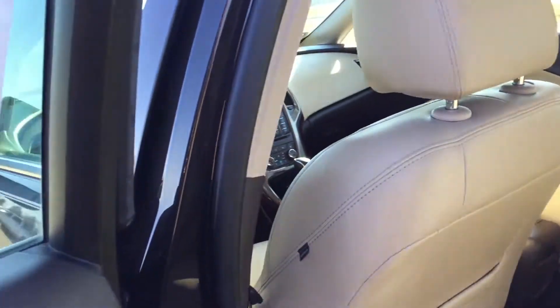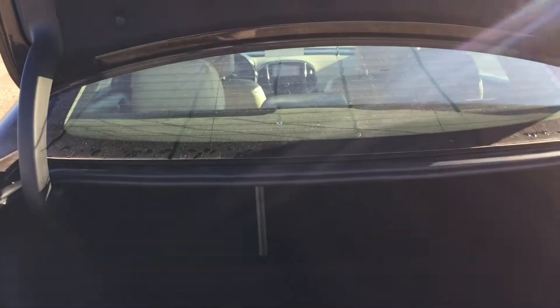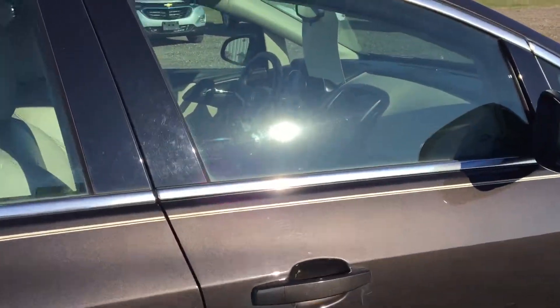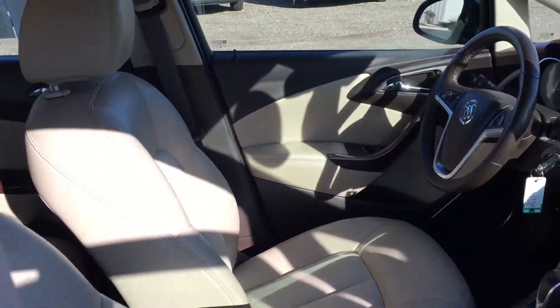Around to the back to show you the trunk space. The back seats do fold down to give you more loading capability — lots of groceries, whatever you need. Again, a very clean vehicle overall.